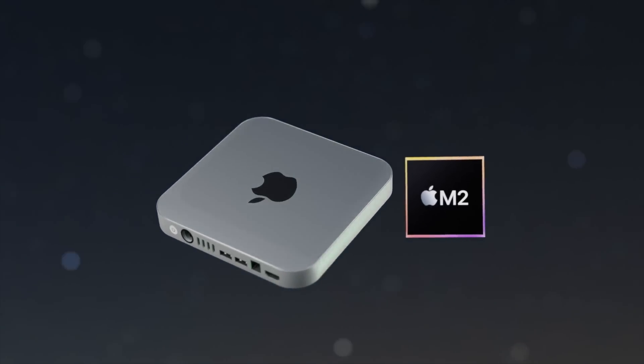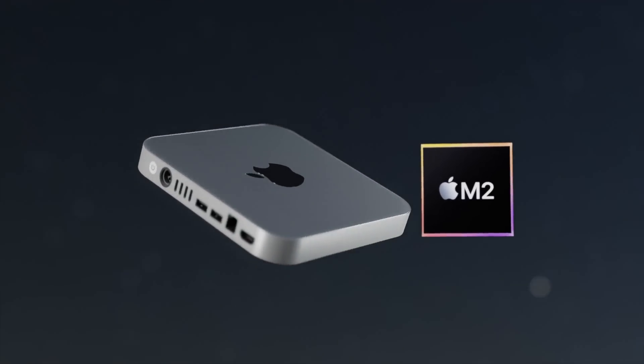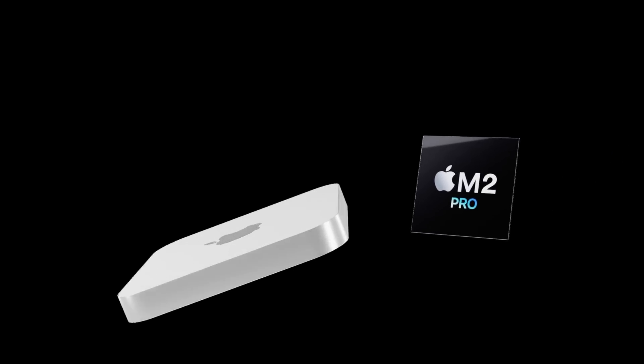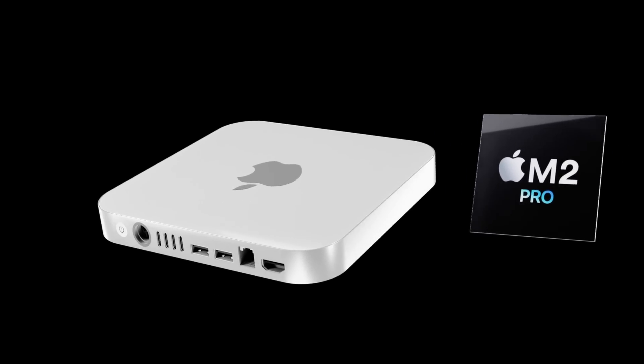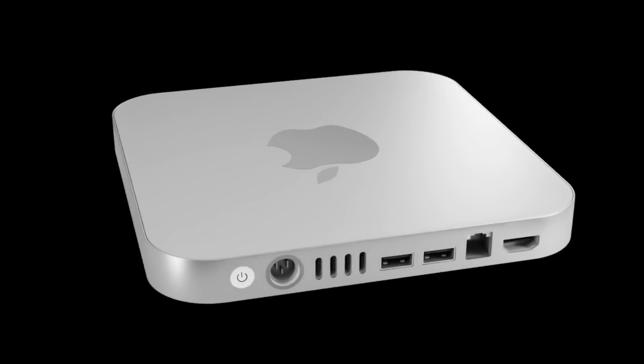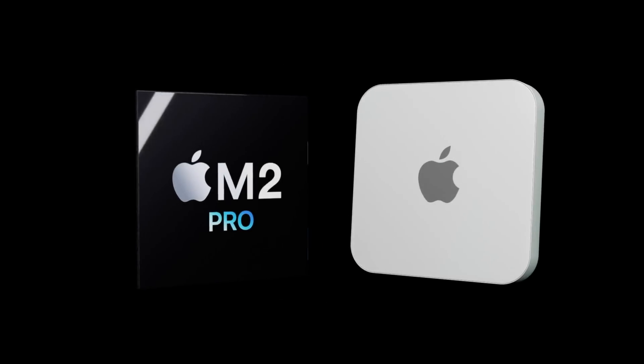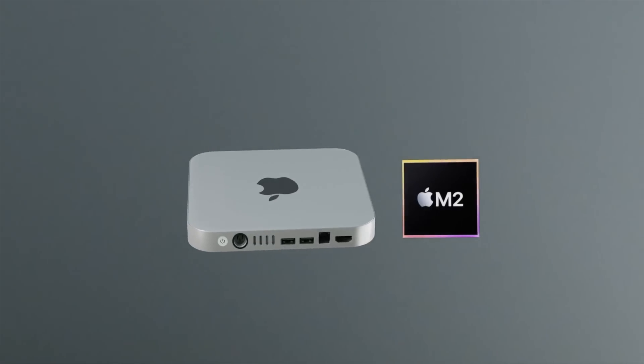I'm afraid it's not the best news today. We have heard that the Mac mini M2 will be getting no new design this year. I still want to go over specs, design, and really everything for the new Mac mini 2022, including the release date and price.